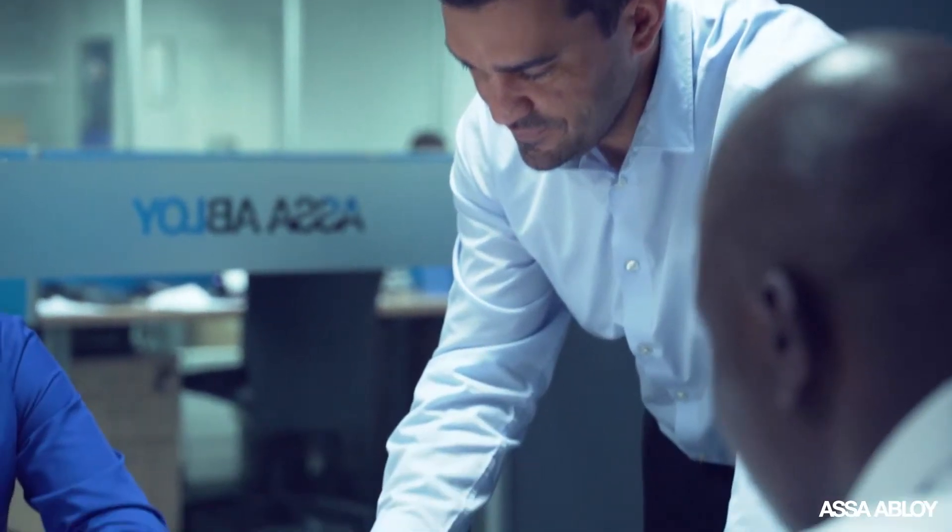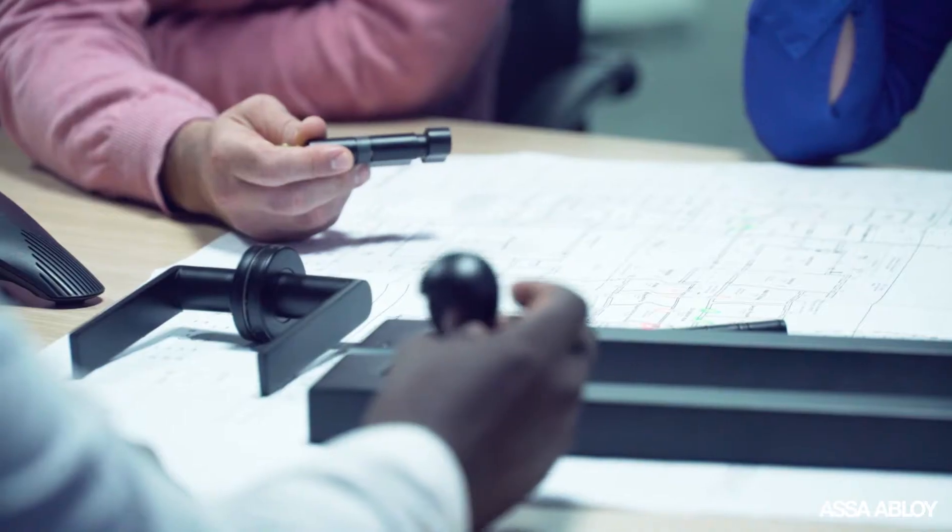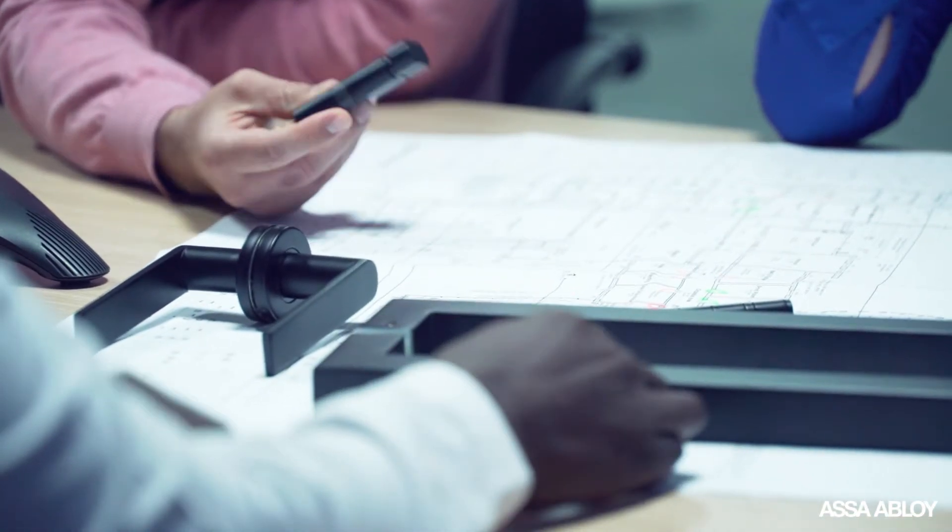But it's not just about the products and production processes. Assa Abloy has a dedicated team of ironmongery specifiers who work together and in conjunction with architects to make sure the relevant door solutions and security solutions are offered at the best possible time.